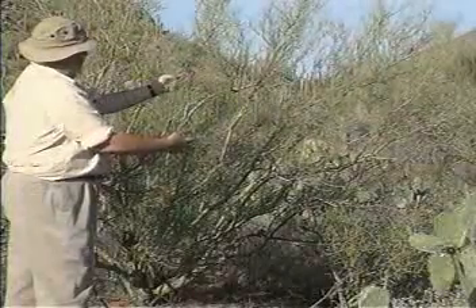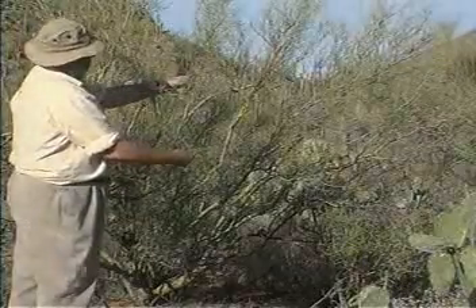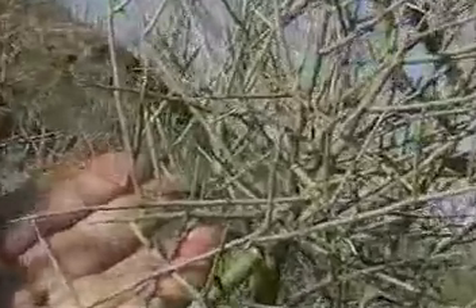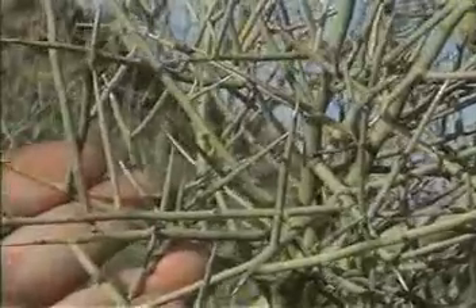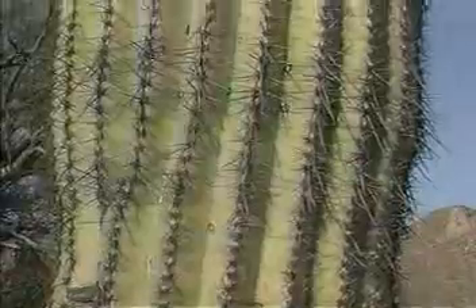Chlorophyll also gives the green color to plants such as these cacti and this palo verde bush. Both live in sun-baked desert areas, and to reduce water loss, they grow few or no leaves. Instead, as their green color shows, they have chlorophyll in their trunks, stems, and branches, letting them carry on photosynthesis there.